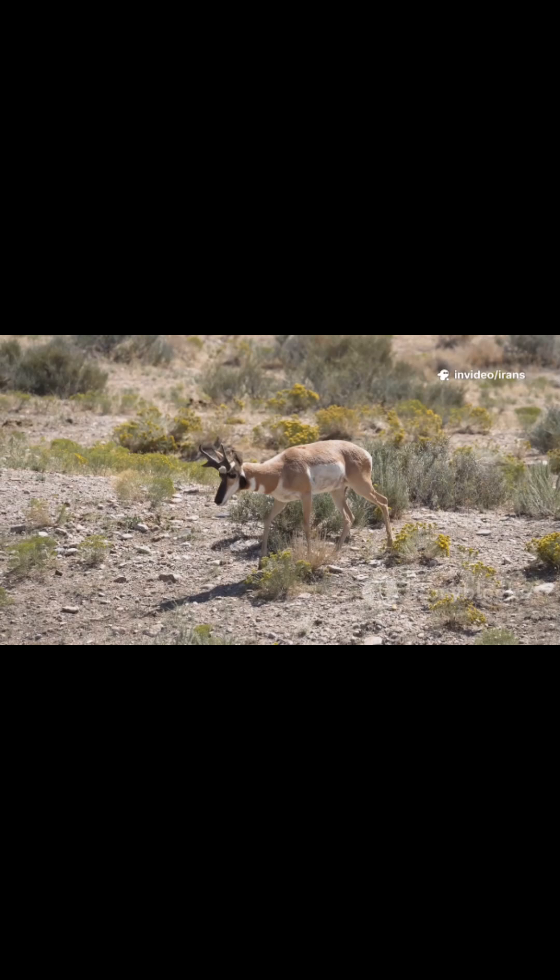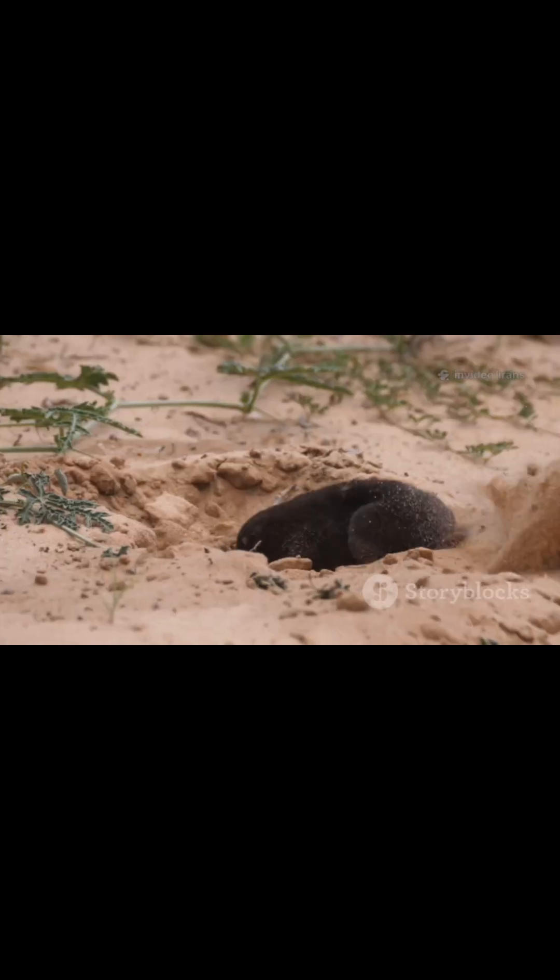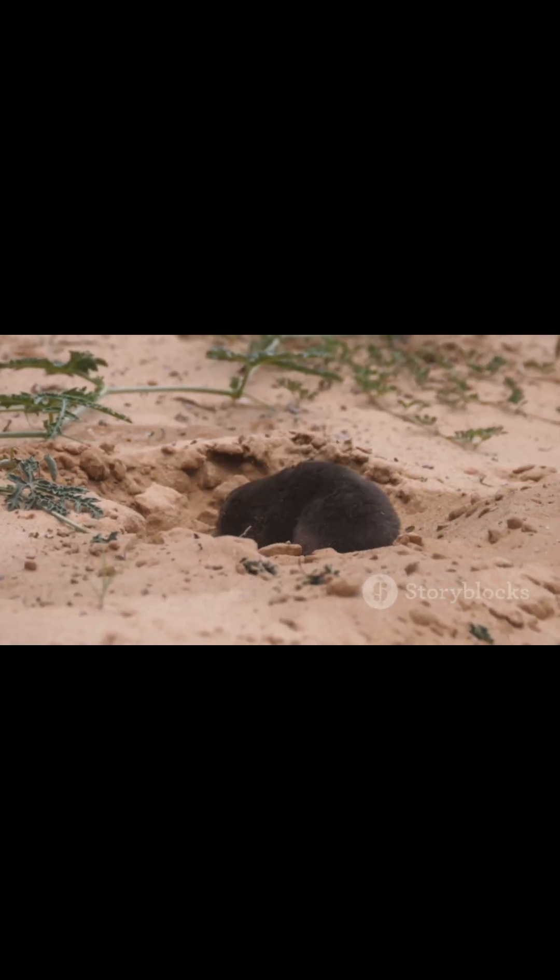The sand cat's diet consists mainly of small, desert-dwelling animals. Small rodents, such as gerbils, make up a significant portion of its prey.